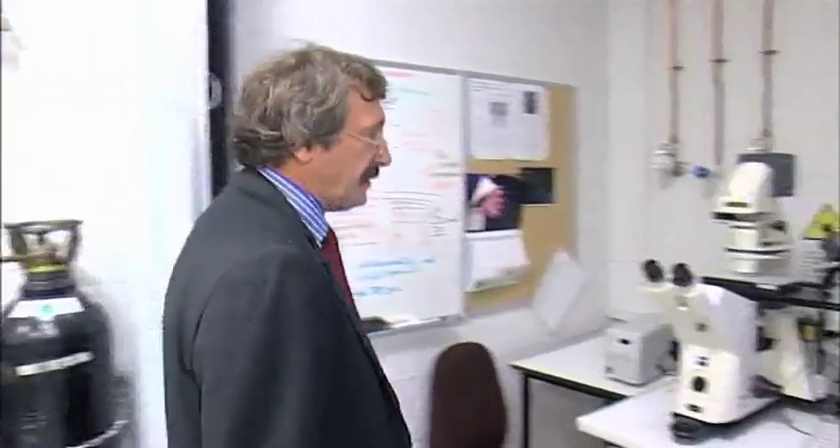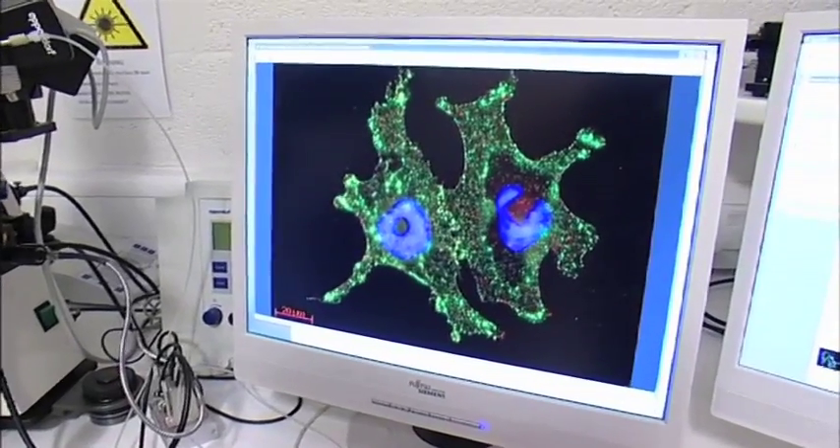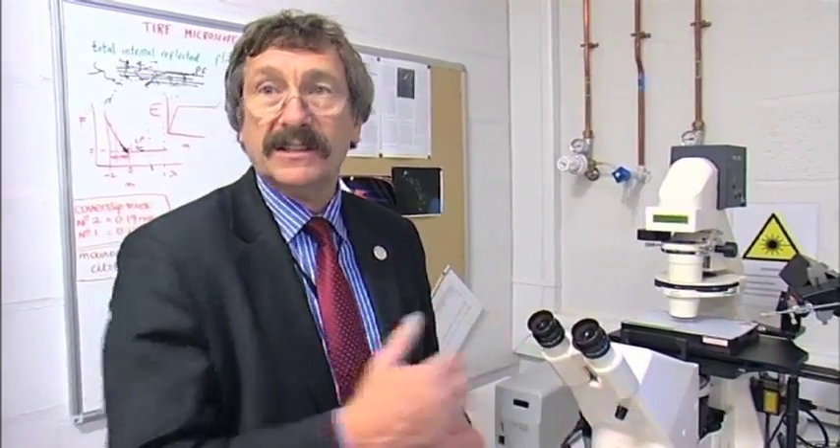This is a high-resolution microscope which is powered by lasers and it gives fluorescence images — coloured images — in this case of brain tumour cells. What we can see here are two cells on the screen: the blue centres are the nuclei, the control centres. The little red dots and the little green dots represent different molecules on the cell surface. These work very cooperatively together in determining how cells move into the brain — so it's the underlying mechanism involved in how brain tumour cells can gain entry to various regions of the brain.